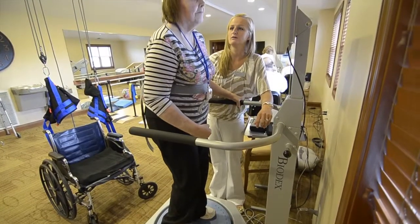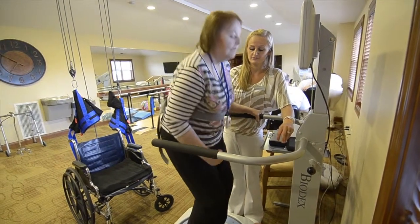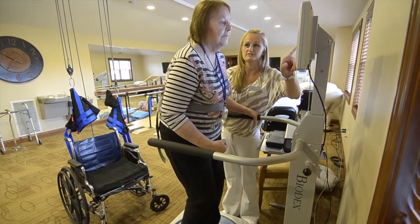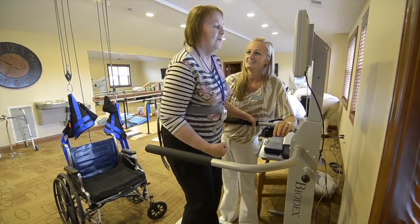We use the balance system with a number of different types of patients. One of my favorite types of patients to use it with is a stroke patient. The feedback it gives the patient in terms of the amount of weight-bearing they're putting through their affected side gives them immediate feedback, so while I tell them to keep their weight balanced between the two legs, the picture itself is what the patient is looking for.